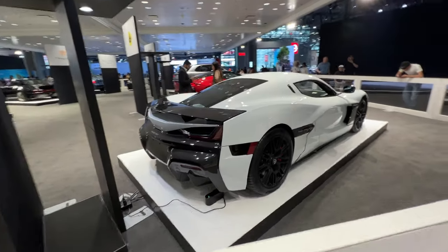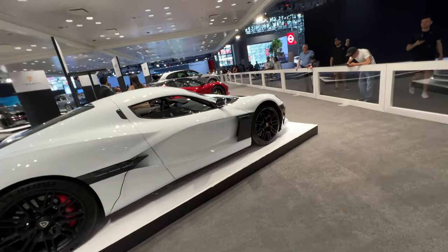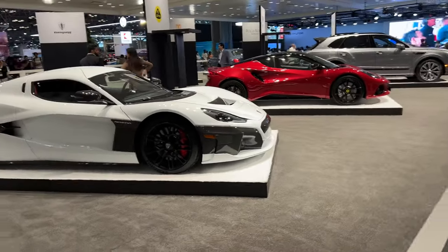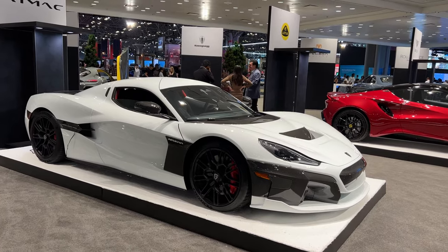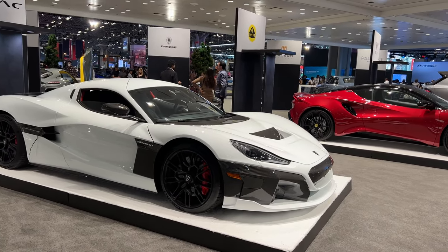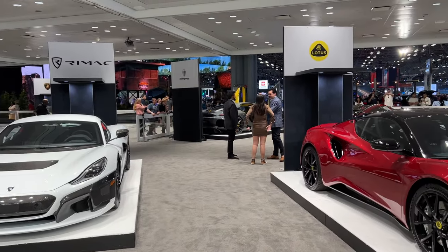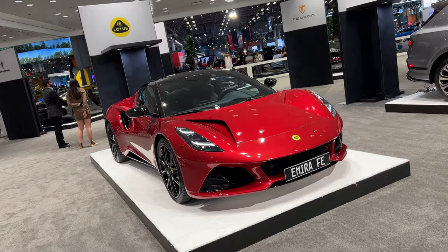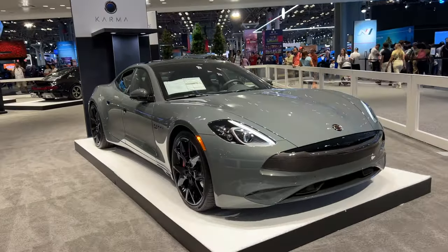We have a Rimac Nevera here. I don't know if you saw the video on YouTube — I think Top Gear made it — but they were driving this with a Chiron, which is super cool. And I think if we go electric one day, this is the car. We've got that, we've got the Huracan on the other side, the Revuelto. Not sure when these are getting delivered. And a Vantage V8 — wow, this company is still alive.